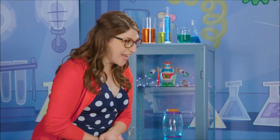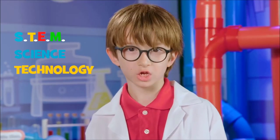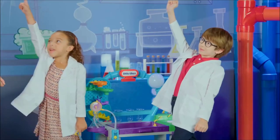What science experiment are we going to do today? Not just science — STEM. STEM stands for Science, Technology, Engineering, and Math. I'm ready. Let's experiment.